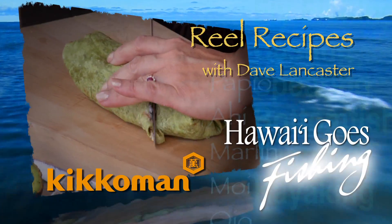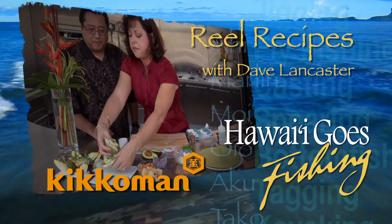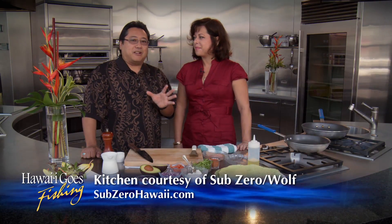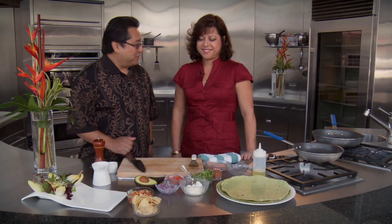It's time for Real Recipes with Dave Lancaster, brought to you by Kikumat, naturally brewed for premium flavor. Welcome to Real Recipes, I'm Dave Lancaster, and joining me today we have the Director of Marketing and Sales for the Sheraton Princess Ka'iulani Hotel, Vicki Omura.